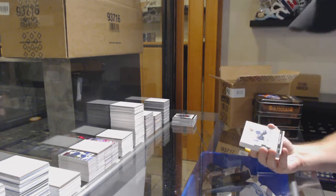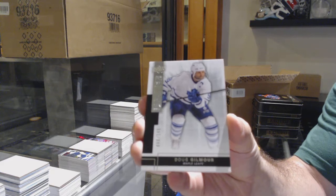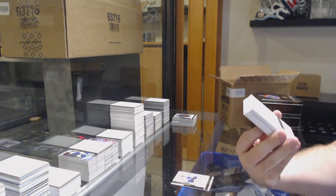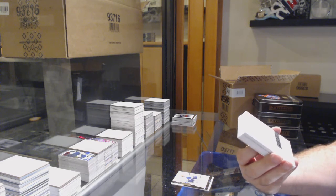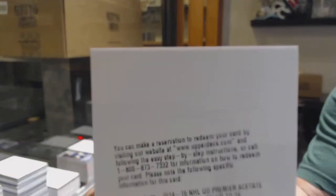We've got for the Maple Leafs Dougie Gilmore to $2.49. We've got a rookie patch, Otto Silver, to $2.25 for the Boston Bruins, Seth Griffith.